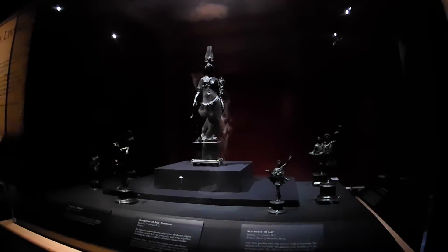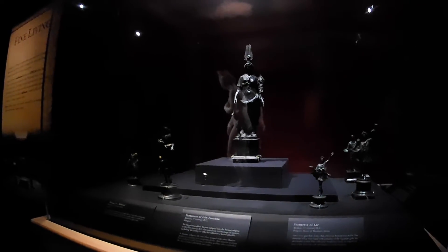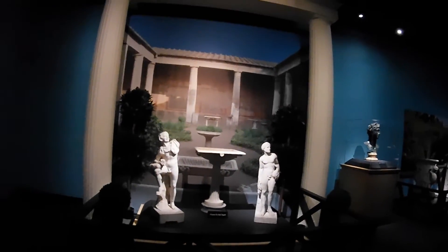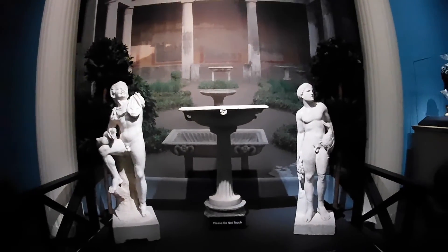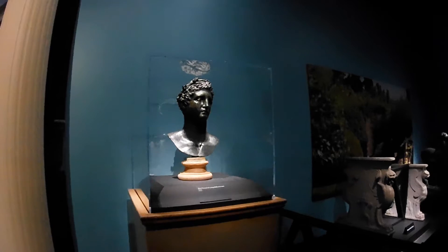Look at this — Isis Fortuna. Beautiful. These are gods and goddesses. Look at their statues — how beautiful. Do you know how they made that? They carved it with a little chisel and a hammer. Isn't that amazing? This is what they would have had in their gardens.